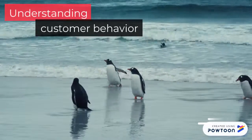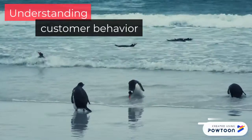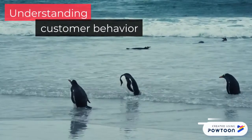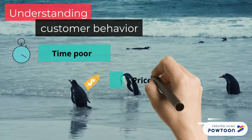In order to have the best strategic approach to the non-healthy food consumer, we need to understand their behavior. There are three main reasons why people don't eat healthy food: first is being time-poor, second is price, and third is the lack of knowledge of healthy products.